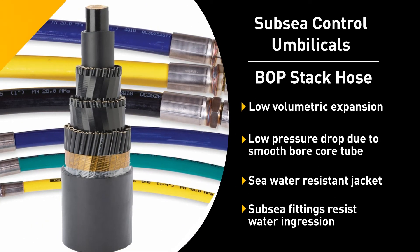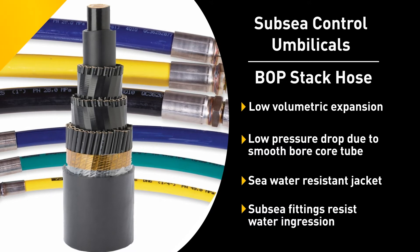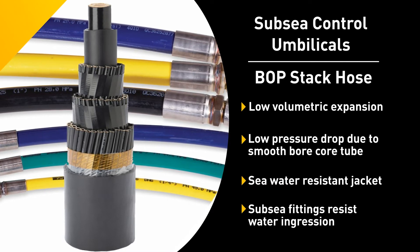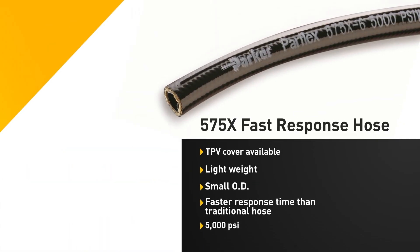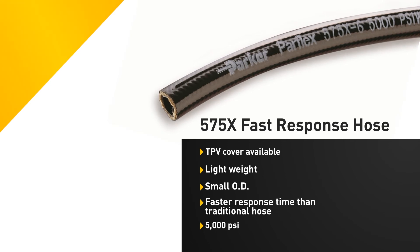Parker's BOP umbilicals are used on offshore drilling rigs to control the Subsea BOP stack. With operator control being critical to the application, Parker's BOP umbilicals with Velocity Hose allow for precise control and faster response times when activating Subsea valves on the BOP pod. Parker Velocity Hose also extends the life cycle of a BOP bundle. The 575X fast response hoses are used for hotlines and offer the lowest volumetric expansion with low length change under pressure.